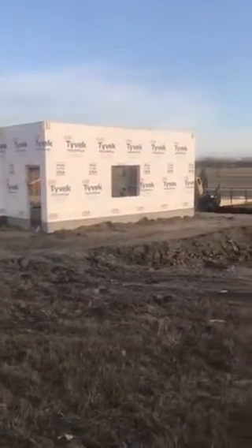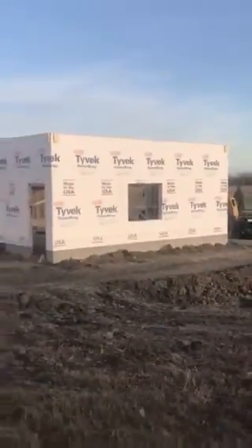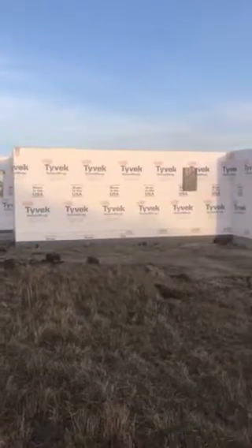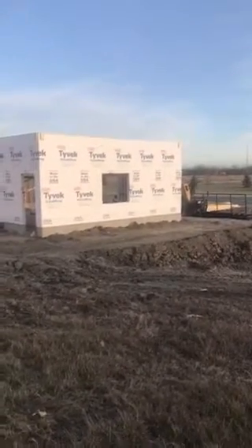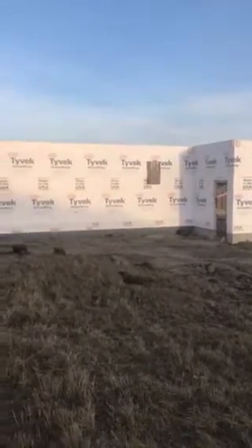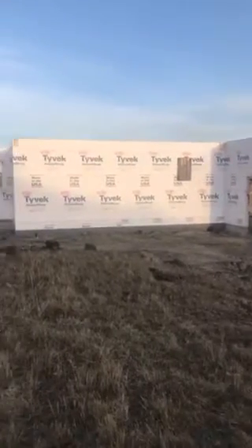What Wausau Homes does differently is all of these panels — you see the wall sections here — are assembled in a controlled environment in a factory in Wausau, Wisconsin. Everything is measured precisely, and the lumber sits inside out of the elements, so there's no rain, snow, mold, or bugs. All the wall sections are assembled indoors, and the floor and trusses are all assembled indoors as well.